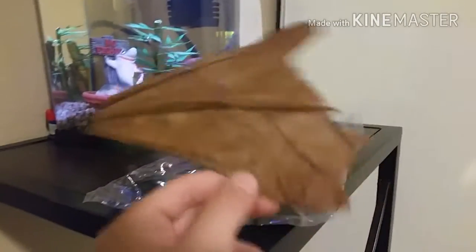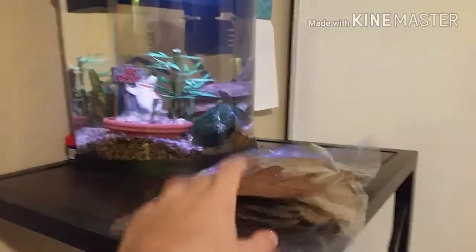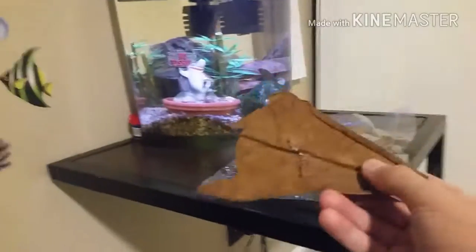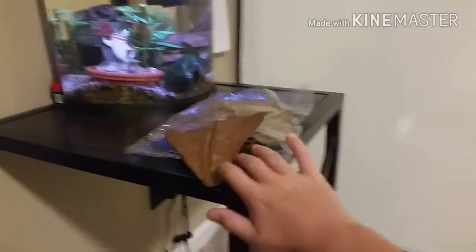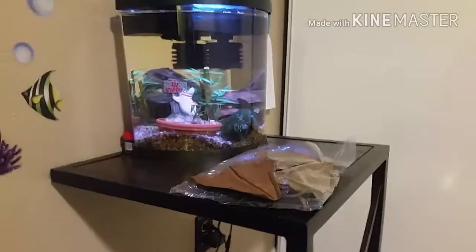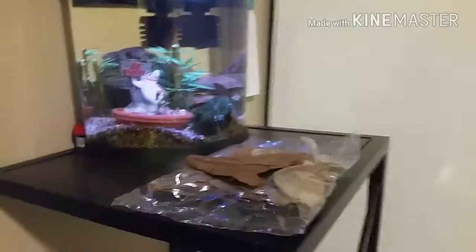I'm not sponsored by Aquarium Co-op — I'm too small for that — I'm just giving a genuine shoutout. There are other websites that sell Indian almond leaves too; I'm pretty sure Seachem or similar sellers carry them. Check out RSS Aquatics and subscribe to them, and if you haven't checked out Aquarium Co-op, go check them out.